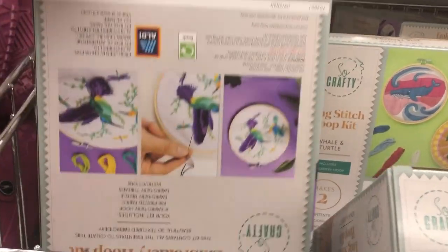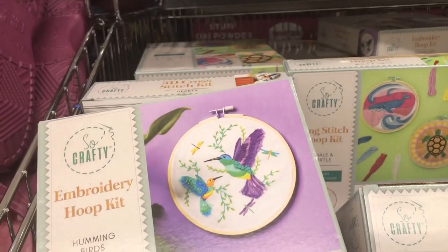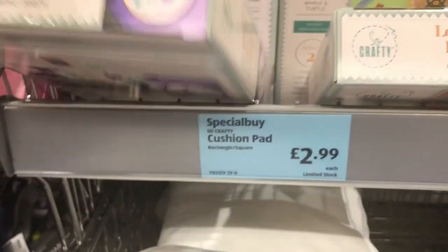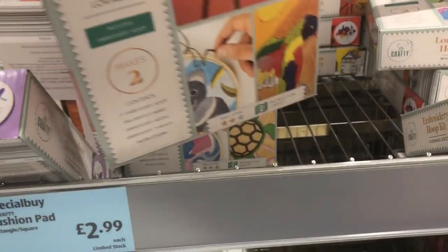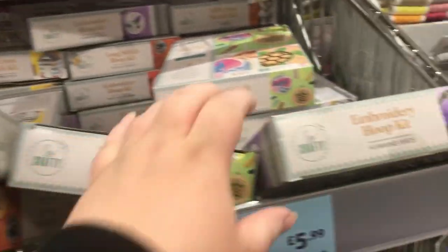We've got some embroidery kits - we've got this hummingbird one. These are £3.99 each and they've got a couple of different ones. They've got this koala one, a turtle one, and then they've got this 3D cross stitch kit as well.